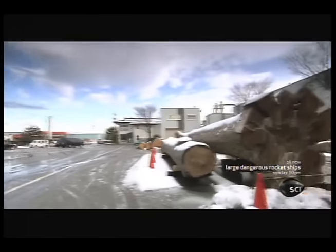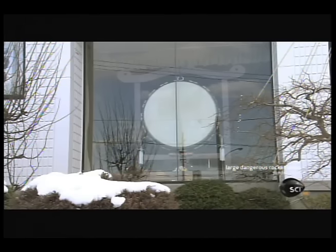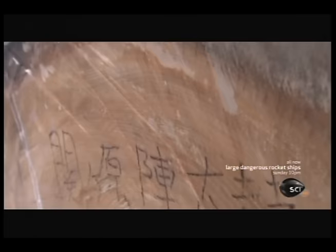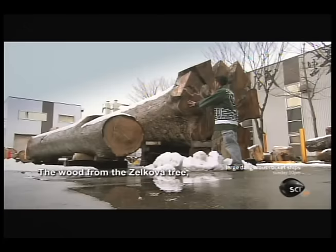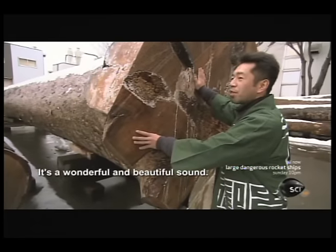The birth of these monsters happens in the Japanese city of Hakusan. Asano Taiko has been making some of the finest drums for over 400 years. Each drum is carved from the solid trunk of a centuries-old tree, and the best taiko come from a type of Japanese elm called Zelkova Sarada. It's a wonderful and beautiful sound.